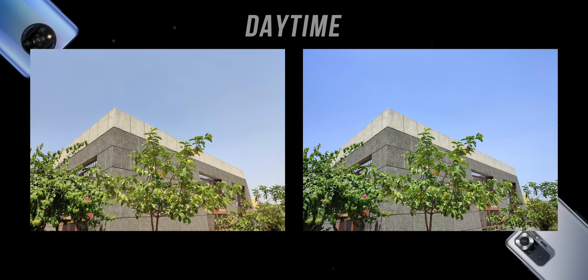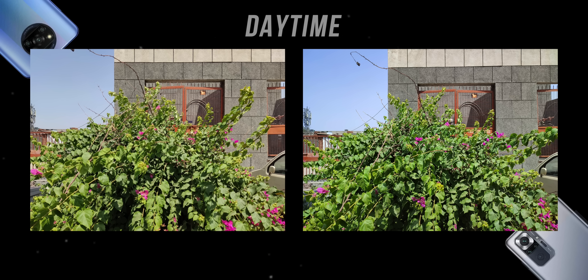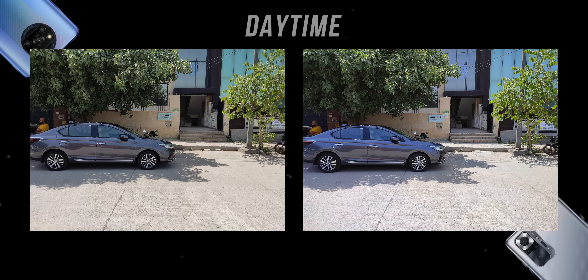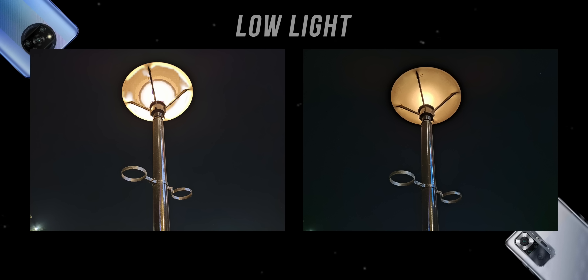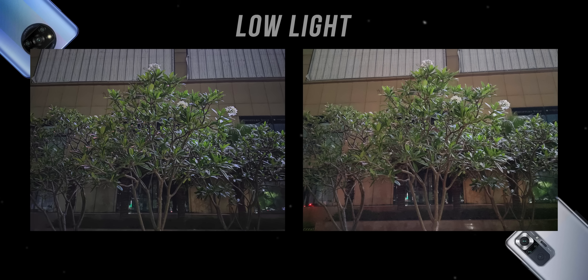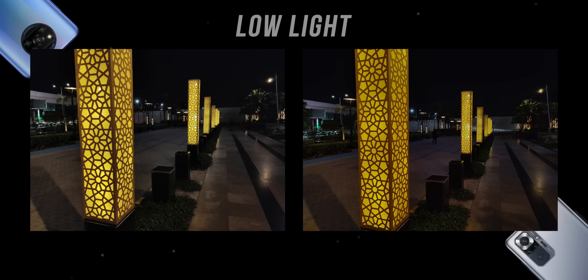Comparing with the Redmi Note 10 Pro Max, the Poco X3 Pro does fairly well overall. The Note 10 Pro Max takes richer, more pleasing photos most of the time, but the Poco X3 Pro is not far behind and sometimes takes more natural shots. In low light though, the Note 10 Pro Max is the clear winner — its low-light photos are sharper, more detailed, and better exposed. It's not a huge difference, but the Note 10 Pro Max has the better camera.